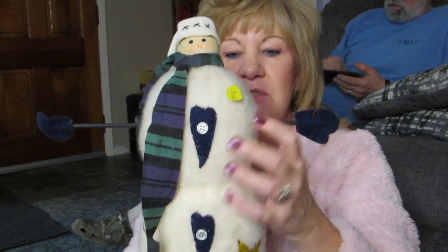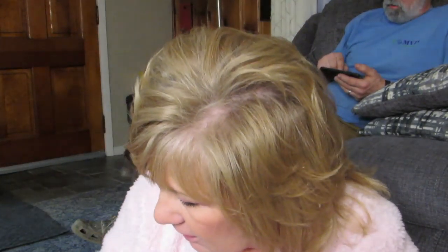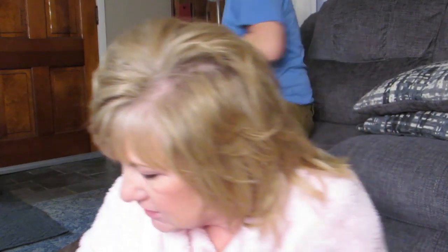A lot of the stickers are still on here — I paid three dollars for this. Isn't this cute? He stands up. We're gonna do this quick because I have a lot of stuff. And then I got this — I know I didn't pay over five dollars for anything. He's cute, he has a flat bottom and he stands up.